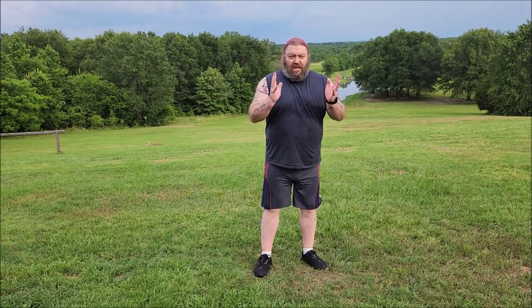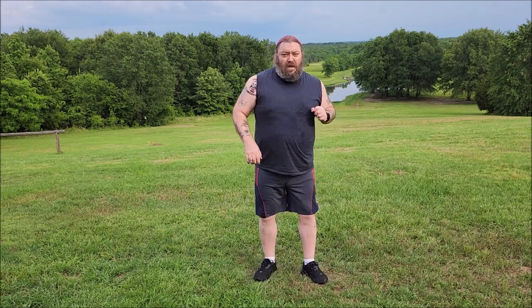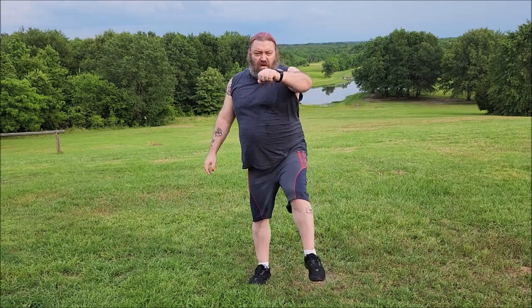30 kicks and punches — here we go. You're just going to kick and punch with the same arm and leg, or you can do right leg left arm — whatever. I'm not that coordinated, so we're just going to go one, two, three. [Counting to 20] Windmills next.